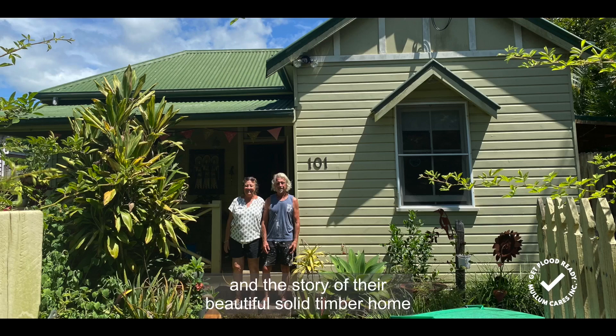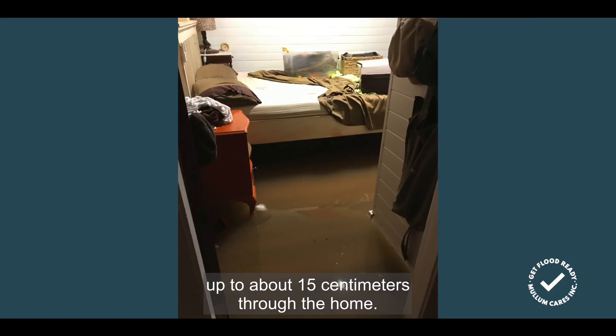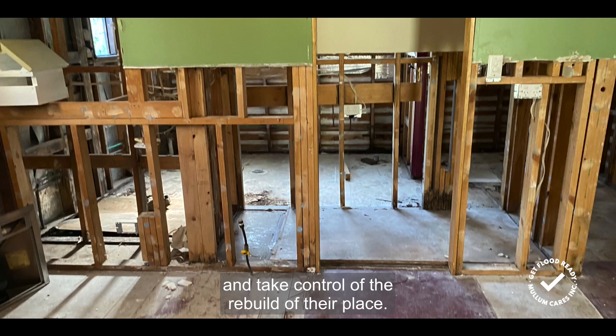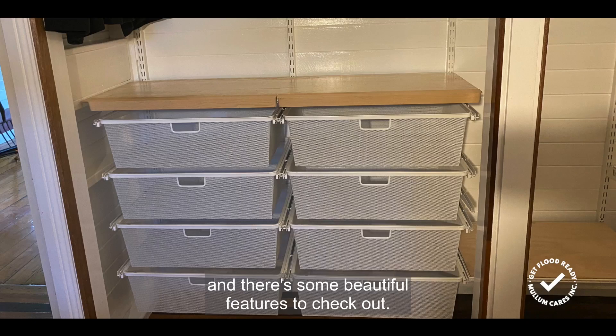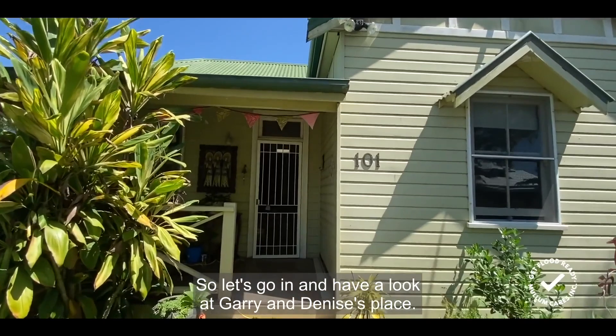This is Gary and Denise and the story of their beautiful solid timber home in Mullumbimby. In February 2022, their home was flooded up to about 15 centimetres through the home. They were insured and they negotiated hard to take a cash settlement and take control of the rebuild of their place. Gary's done a lot of the work himself and there are some beautiful features to check out. So let's go in and have a look.